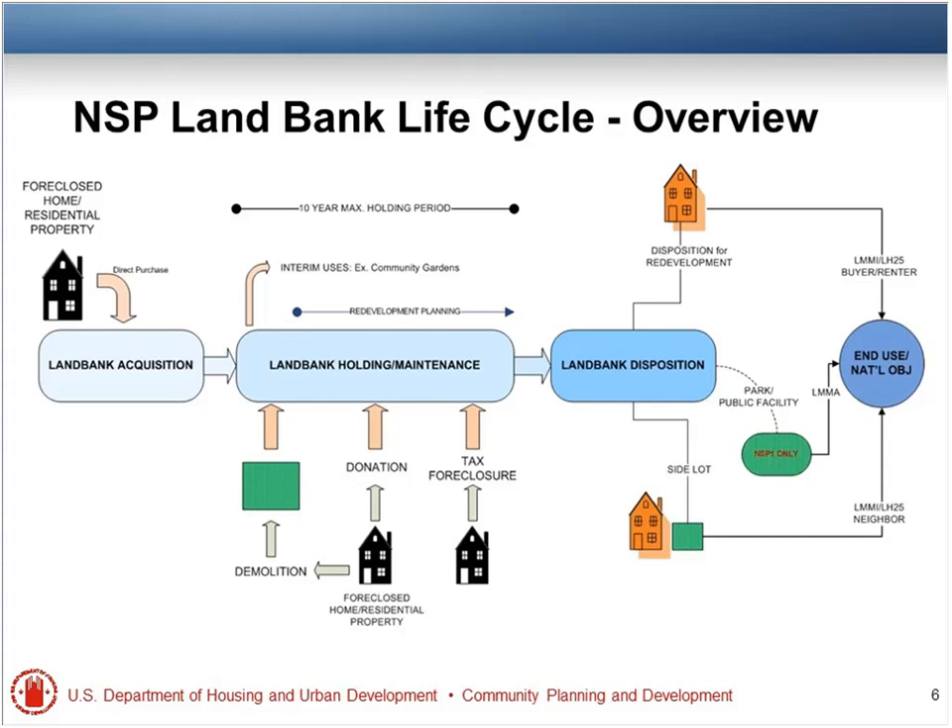We've given you some samples on the far right-hand side of the slide where disposition for redevelopment, or disposition as a side lot, or under NSP-1 as a park or public facility. A lot of folks have forgotten that there is the availability of that public facility category for NSP-1, which helps out quite a bit. The end use can be disposition only — you don't have to have any other type of use. Disposition in itself might be an end use activity.